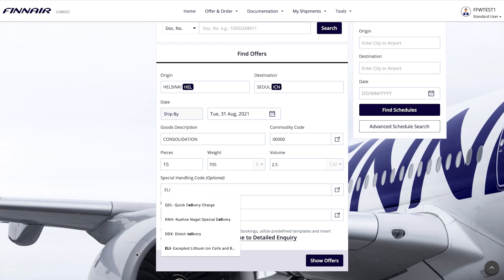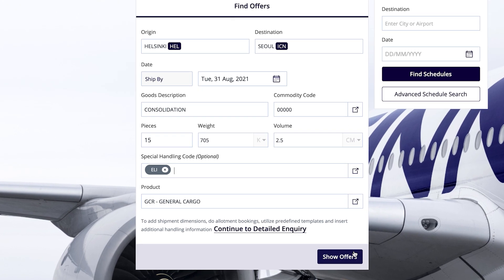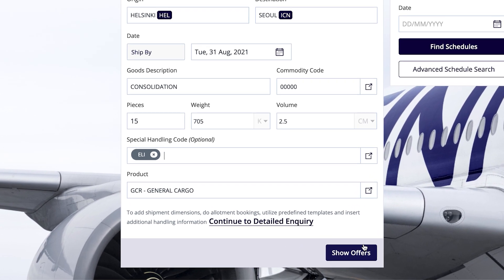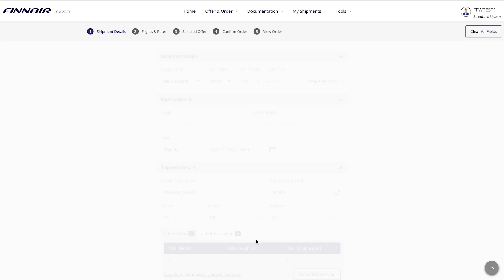Once you're done, you have two options. One, click Show Offers to view offers directly. Two, click Continue to Detailed Inquiry to add more info.